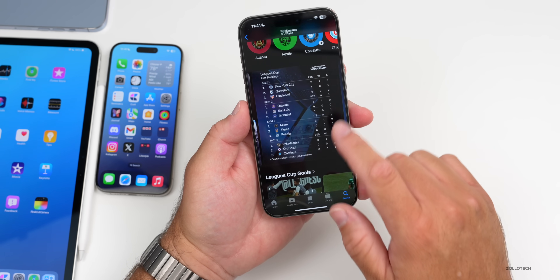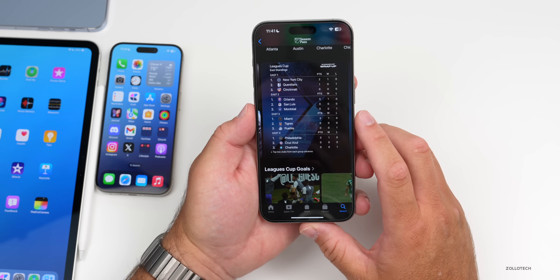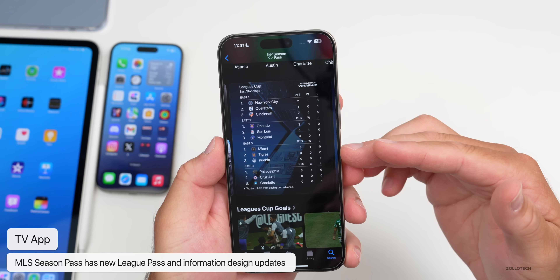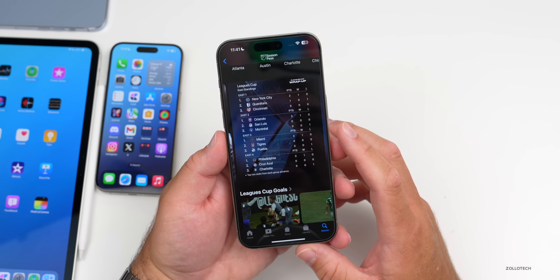Within the TV app, they've updated the main page for MLS Season Pass to include League Cup information with standings. If you go into an individual team and you're subscribed, you'll have more information with some interface changes. It's very minor but it's exclusive to 17.6.